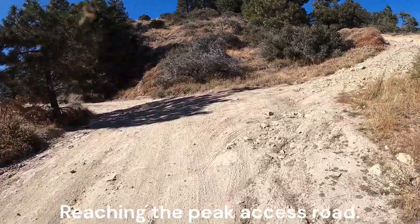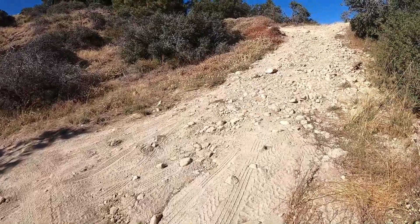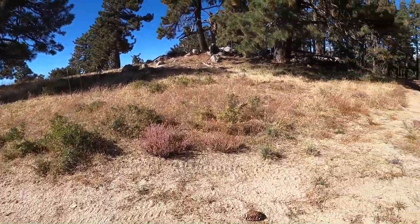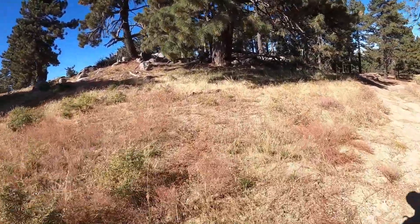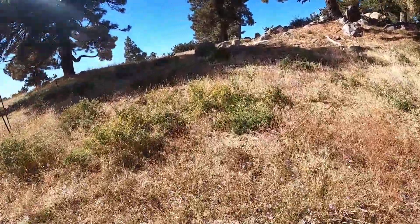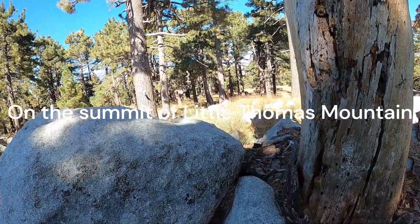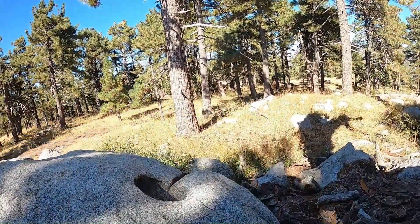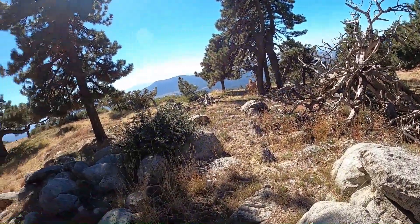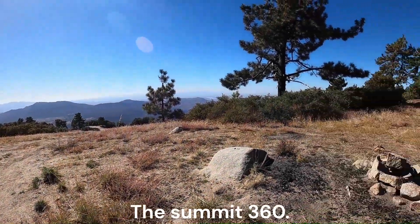Approaching Little Thomas Mountain. Reaching the peak access road. On the summit of Little Thomas Mountain. The summit shot. The summit 360.